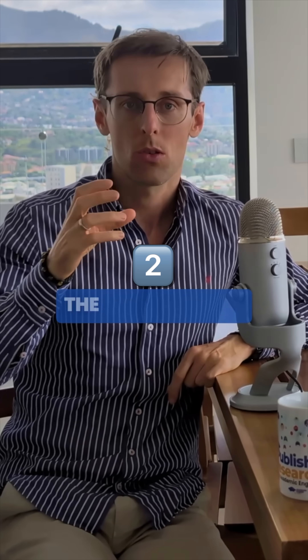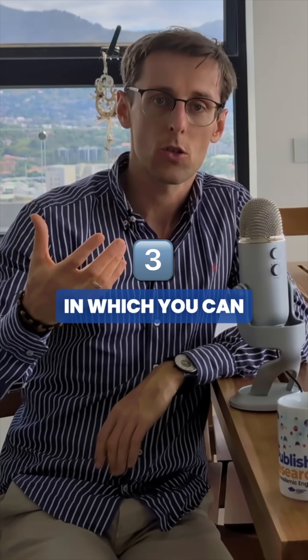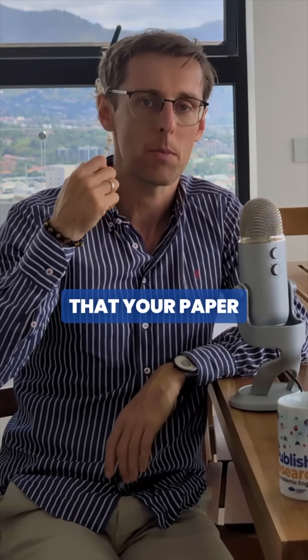Now, the second way is called the research gap. In other words, you need to state how your paper differs from previous papers. And the third way in which you can convince the reviewers to get your paper accepted is towards the end of the introduction, where you can state the contributions that your paper makes.